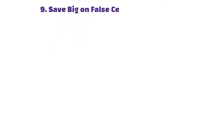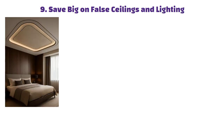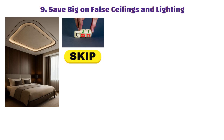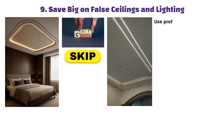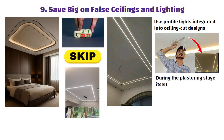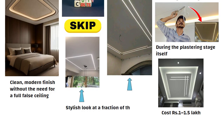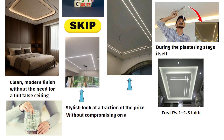Tip 9: Save big on fall ceilings and lighting. Fall ceilings may be popular, but if you are looking to cut costs, it is best to skip them. A smarter alternative is to use profile lights integrated into ceiling cut designs, planned and executed during the plastering stage itself, which gives you a clean, modern finish without the need for a full fall ceiling. While a traditional fall ceiling can cost 1 to 1.5 lakh rupees, this approach delivers a stylish look at a fraction of the price.